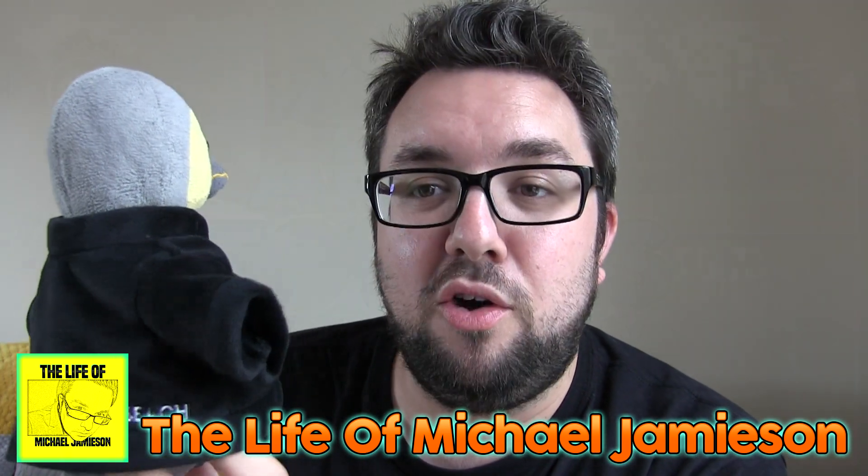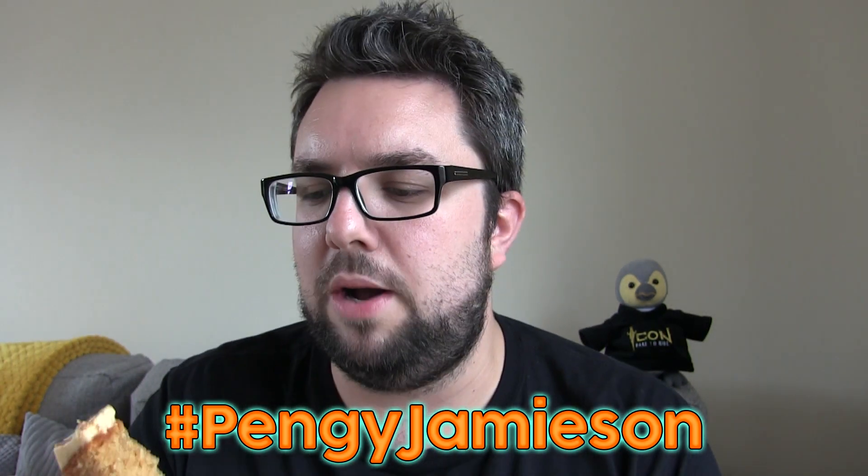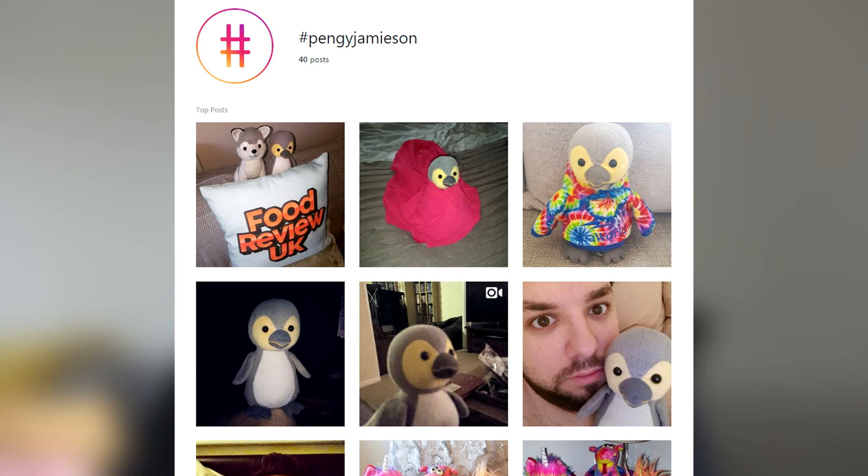Oh Pengi! Pengi's wearing his new jumper — oh he looks smart, doesn't he? We bought Pengi an Icon shirt. As I say, we just got back from Blackpool Pleasure Beach — we did film a vlog by the way, guys, check out the Life of Michael Jameson. Pengi looking very cute there. You can see more of Pengi by using the hashtag Pengi Jameson on Instagram.